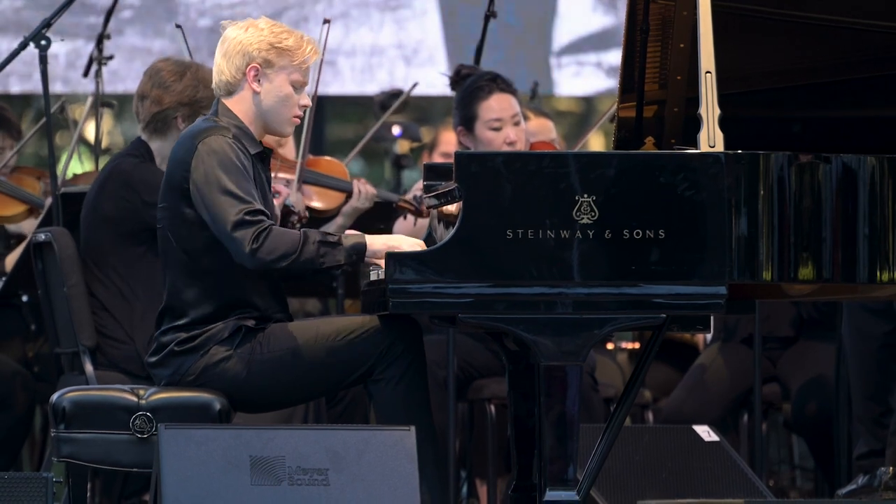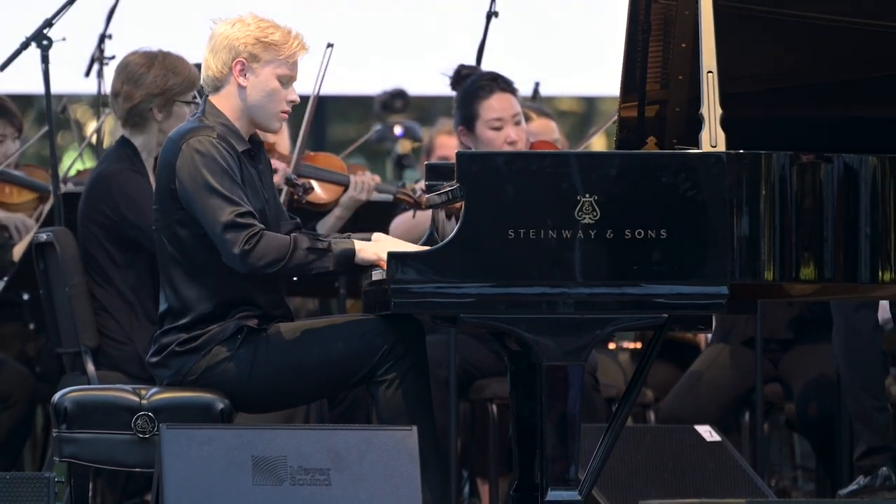The Meyer rig produces the cleanest, the crispest, the most real sound we've heard, and it's really elevated the way that musicians and audiences experience our concerts.